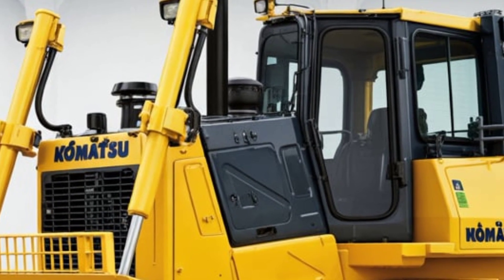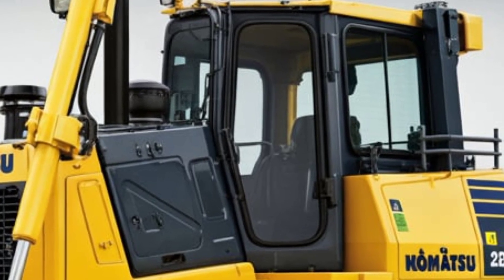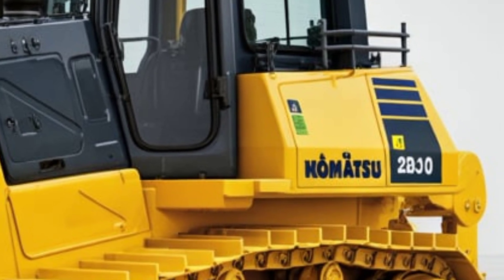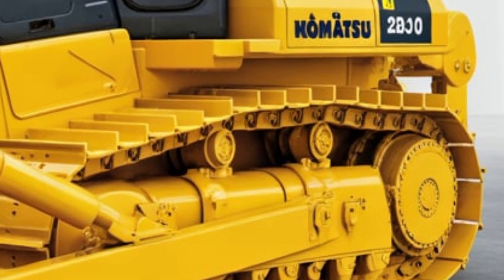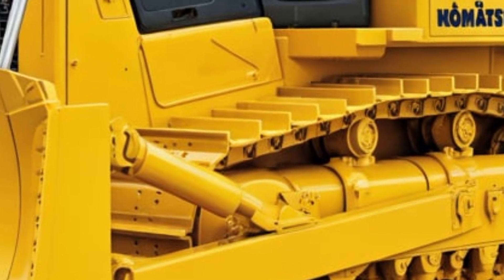When it comes to performance in the field, the D65PX is a beast. Whether you're moving heavy loads of soil, grading, or pushing through uneven terrain, it delivers the power and control you need with minimal operator fatigue. Maintenance is also streamlined with ground-level service points and extended intervals between filter changes, keeping downtime to a minimum.